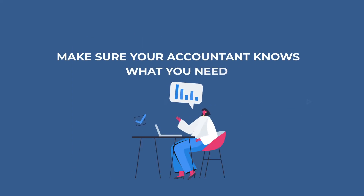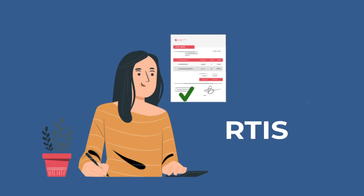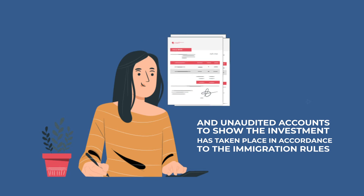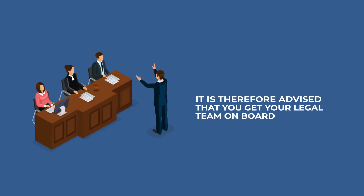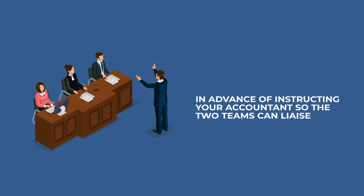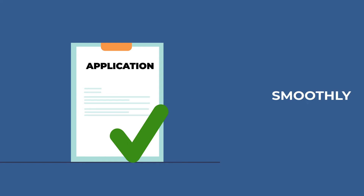Tip number four: make sure your accountant knows what you need. Your accountant will play a pivotal role in the extension of your visa application. They will need to produce RTIs, payslips, and unaudited accounts to show that the investment has taken place in accordance with the immigration rules, and will also help prepare other mandatory documents. It is therefore advised that you get your legal team on board in advance of instructing your accountant so the two teams can liaise and discuss your case together, allowing for your application to be submitted efficiently and smoothly.